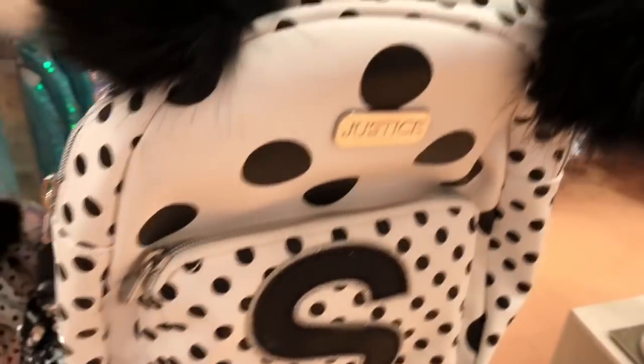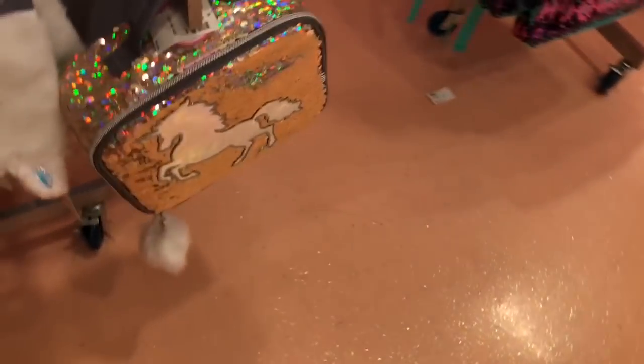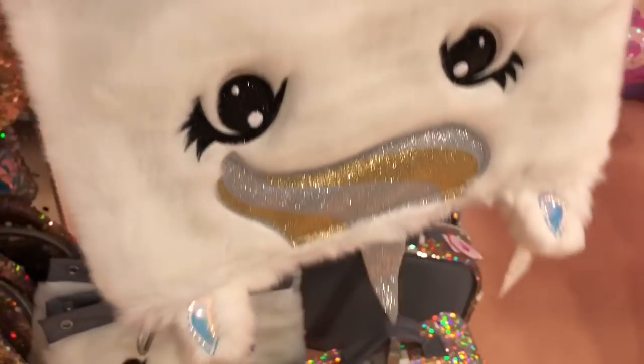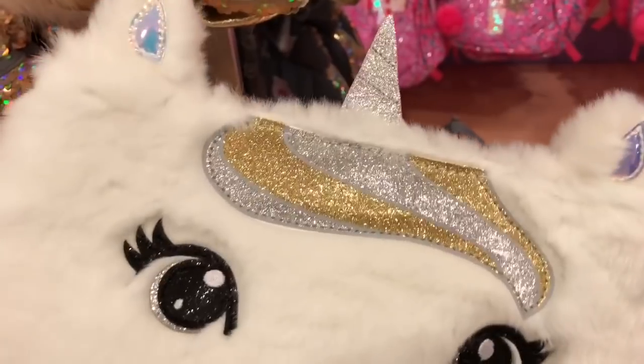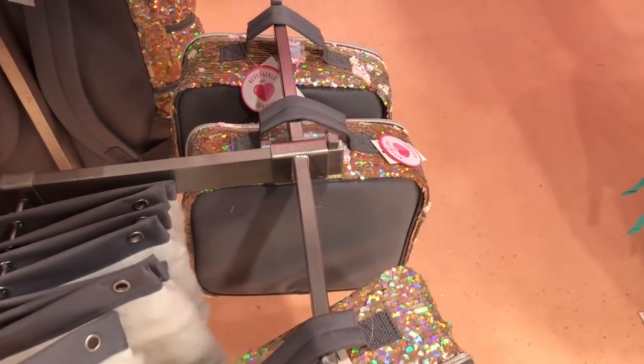And also leave a comment on what your favorite backpack is. So I'm going to go around and show you them once more, because I missed some stuff. Like I forgot to show you this super cute unicorn pencil case — oops, I have it upside down. But it's like furry and super sparkly. And there's something back here I forgot to show you.